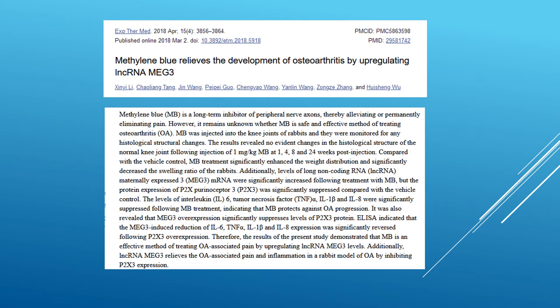This study shows that methylene blue relieves the development of osteoarthritis by upregulating very specific RNA expression. In rabbits with osteoarthritis, injection of methylene blue downregulated a number of markers for inflammation, and it was stated that methylene blue protects against osteoarthritis progression. The reduction of inflammation by decreasing a number of inflammatory cytokines led to significant improvement in pain and inflammation in this rabbit model.